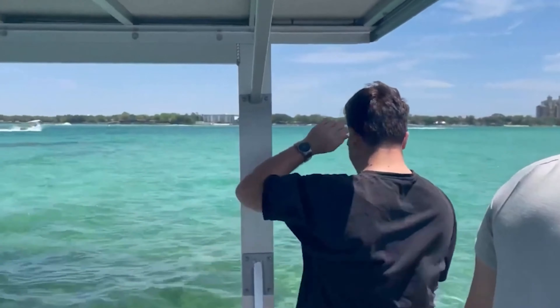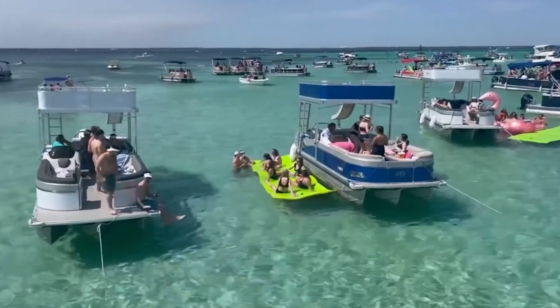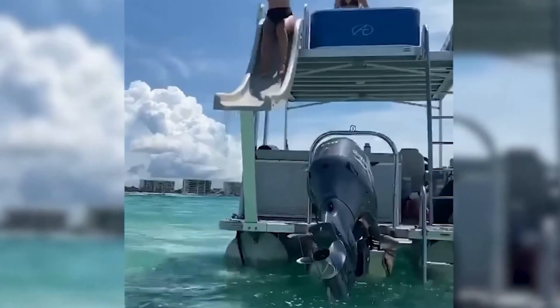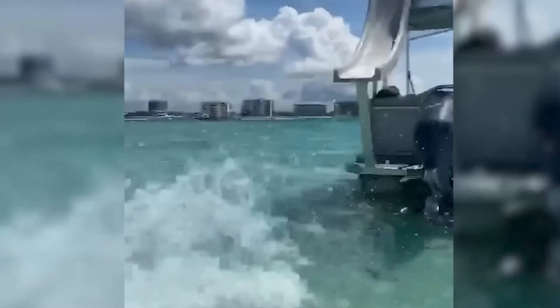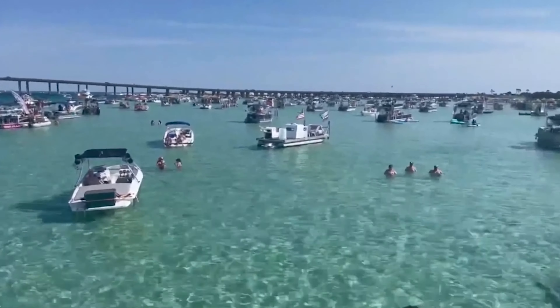Our most popular offering is a van shuttle with a double-decker water slide and a captain. We get a ton of parties that want the full experience — we take them down to the dock, put them on a double-decker slide with the captain, they get the whole day, they get to go out to Crab Island and experience the beautiful water and atmosphere down there.